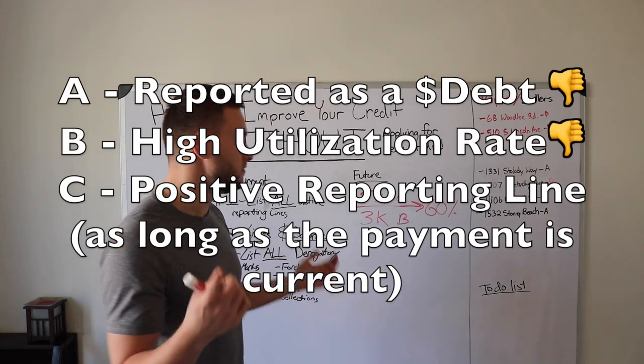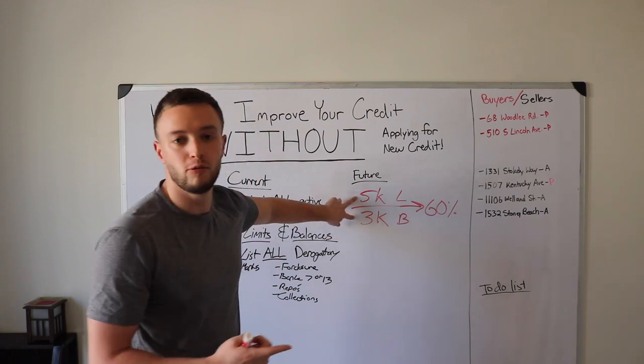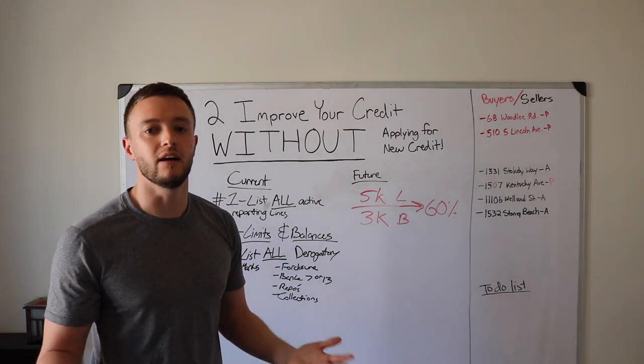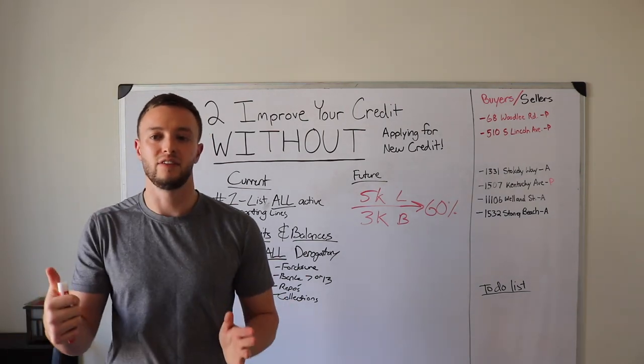On the positive side, you have a positive reporting trade line, and you also have available credit of $2,000, which is a positive. These are the two things we're going to focus on in the next half of this video on how to improve your credit score.